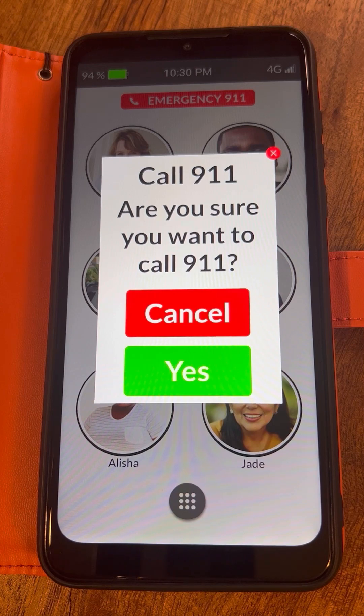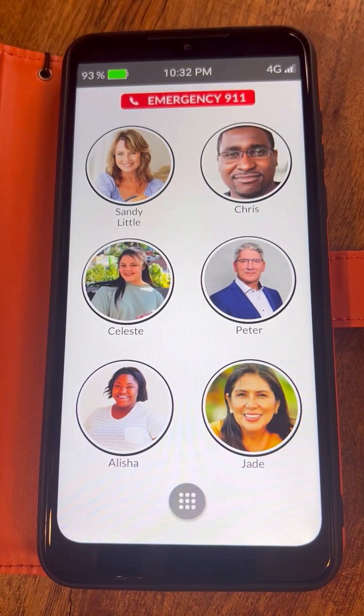If, however, the senior pressed the emergency 911 button by accident, or the senior does not wish to call 911, tap the red cancel button to return to the home screen.